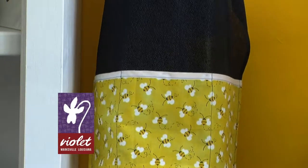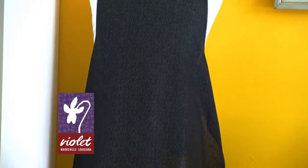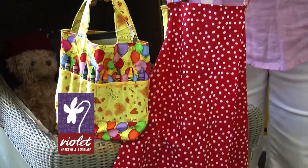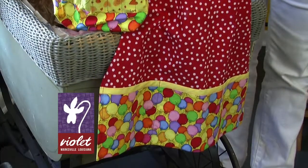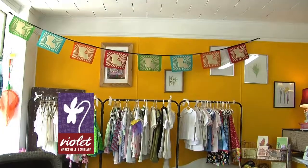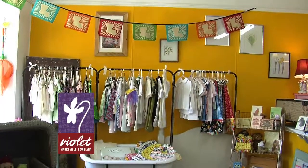What about the cute aprons and the little crayon carry-all? She's an artist from Baton Rouge and she makes aprons for young kids to get dirty in, and crayon bags for camps or when you take kids into church and you need to keep them occupied.